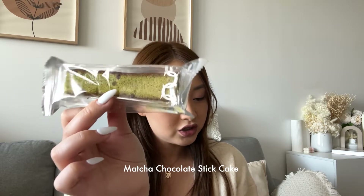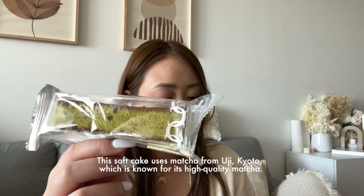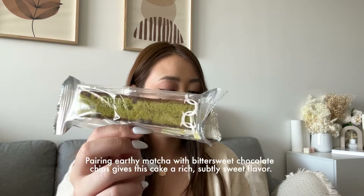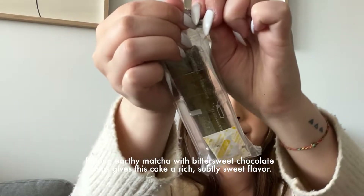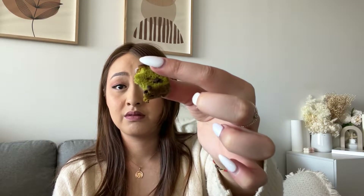The next one is the cheese and matcha steam cake with chocolate. It's a soft cake using matcha from Uji, Kyoto, which is known for its high quality. Pairing matcha with bittersweet chocolate chips gives this cake a rich, subtly sweet flavor. Wow, that's so soft! The chocolate is subtle — I like that. The texture is so soft and you can taste the matcha, but it's not strong. They did say it was subtle with the chocolate.